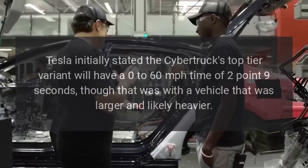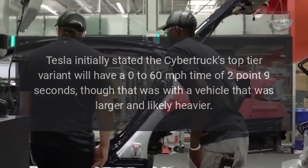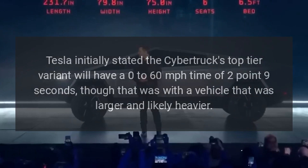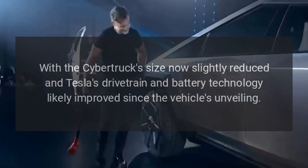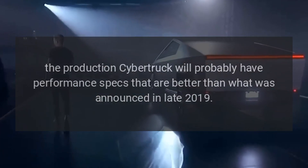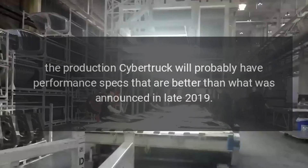Tesla initially stated the Cybertruck's top-tier variant will have a 0-60 mph time of 2.9 seconds, though that was with a vehicle that was larger and likely heavier. With the Cybertruck's size now slightly reduced and Tesla's drivetrain and battery technology likely improved since the vehicle's unveiling, the production Cybertruck will probably have performance specs better than what was announced in late 2019.